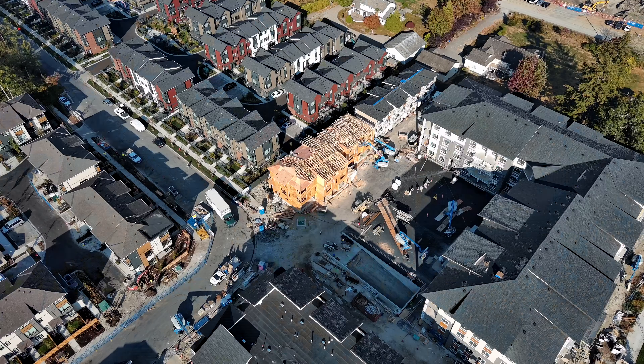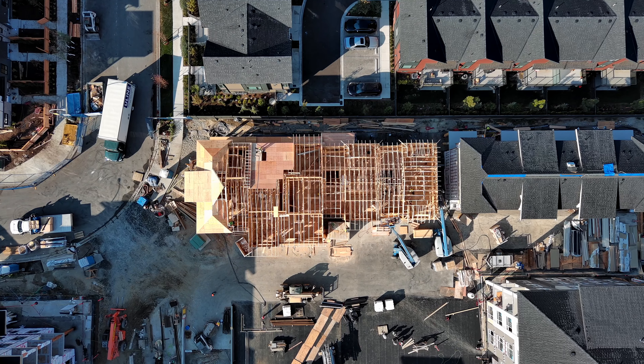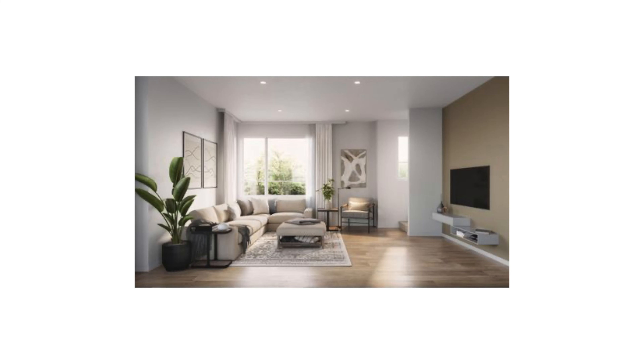Built by Zintero with an estimated completion for spring 2023, this brand new 1,342 square foot three bedroom, three bathroom townhome is exceptionally designed.